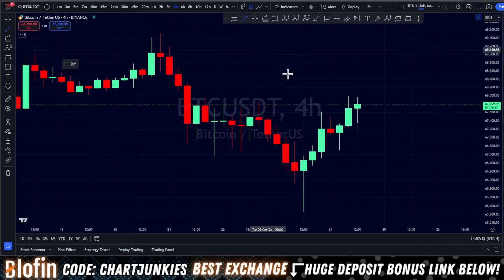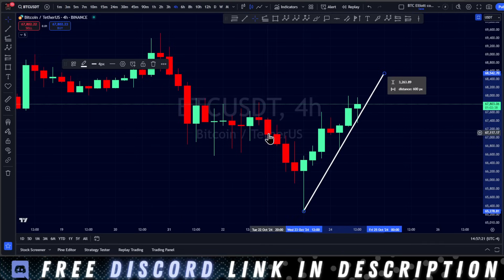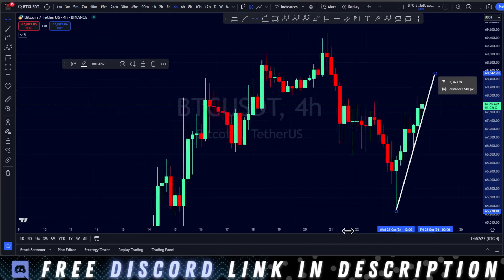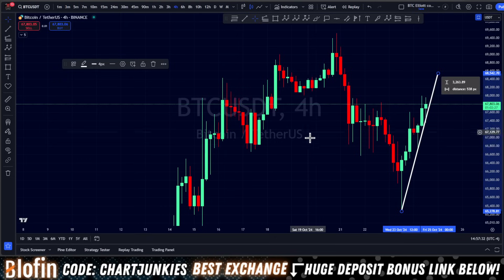Here we are as Bitcoin is continuing its trend to the upside. I'm going to show you where my targets are sitting now that this wave has developed a little bit. I'm going to show you where I will be looking to flip short on this for more downside, and we're going to go over the big picture of what it's looking like after this move develops.